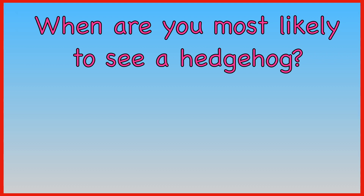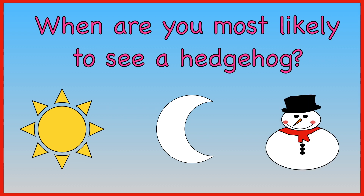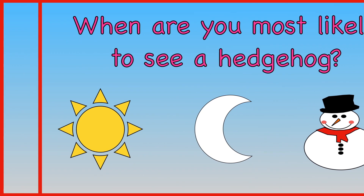When are you most likely to see a hedgehog? During the day. At night. During winter. You are most likely to see a hedgehog at night.